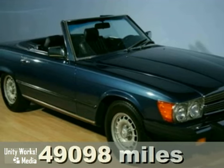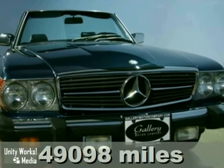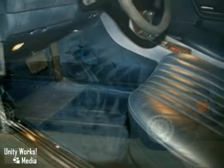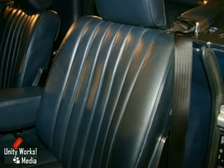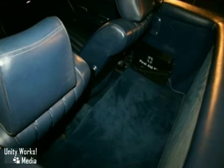Here's a nice 1984 Mercedes-Benz 380 SL convertible. It is equipped with air conditioning, cruise control, intermittent wipers, power windows and locks, AM/FM stereo with cassette player, and fog lights — an attractive vehicle looking for a new home.